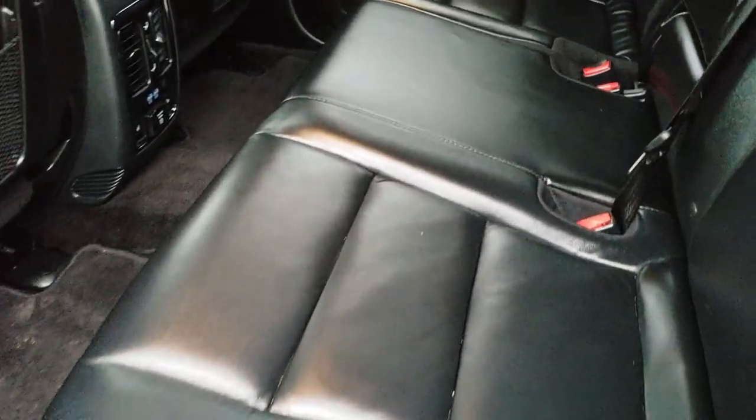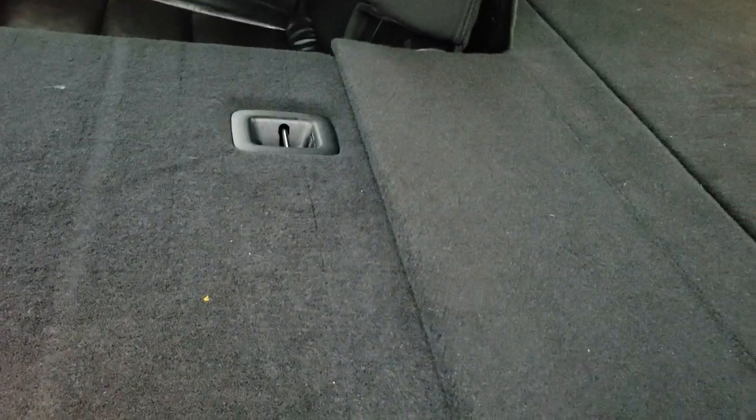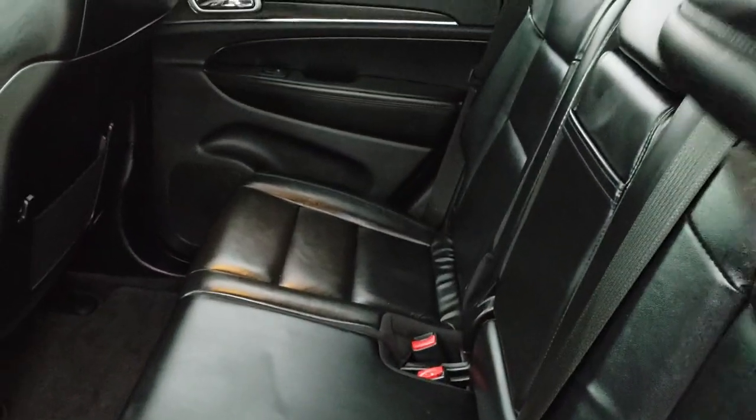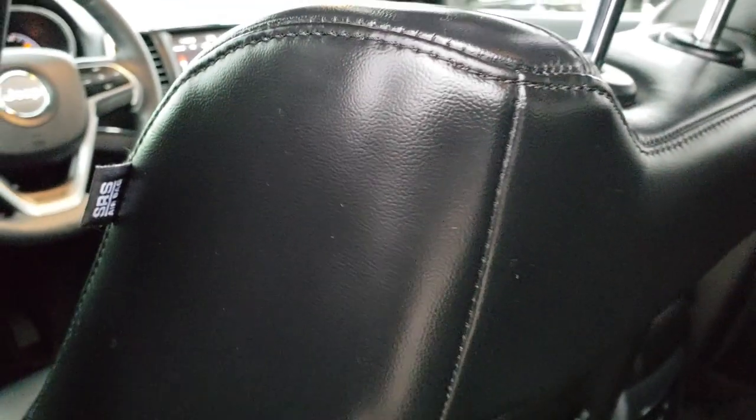Back seats are just as clean as the front seats — there are no rips, there are no tears back here. It does have the latch child safety system for your car seats. These back seats are heated as well. Has a 115-volt, 150-watt plug-in. And these seats do fall down for extra storage — they go nice and flat with a little flap there, which helps keep your stuff from falling in the cracks. Has side curtain airbags as well.